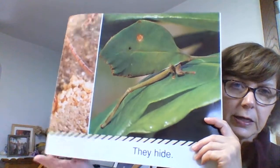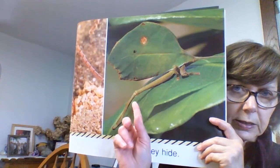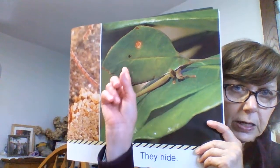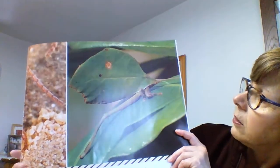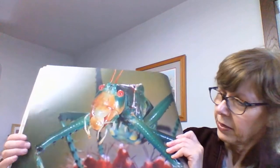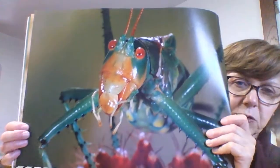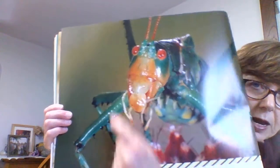They hide. Look — you can't even tell that this is an insect. That's his wing there, there's his body. He looks like a leaf, doesn't he? And they look at you. Look at that insect with his big eyes, and there are his antennae up there.